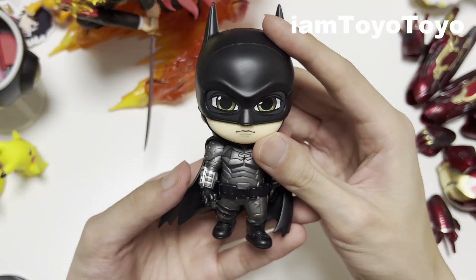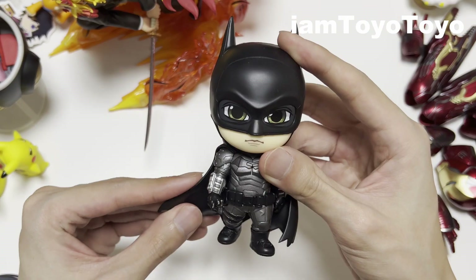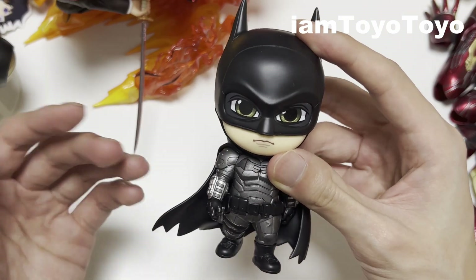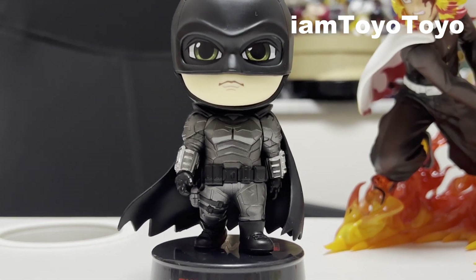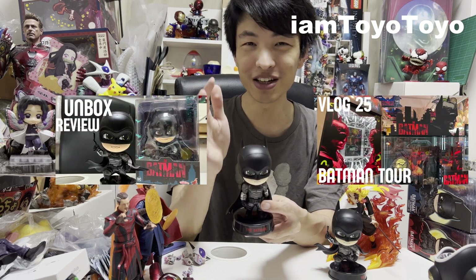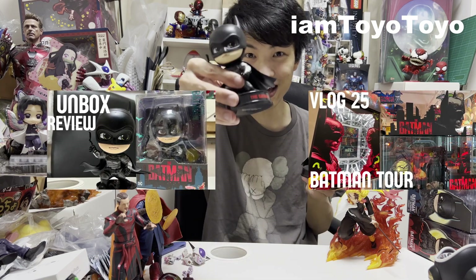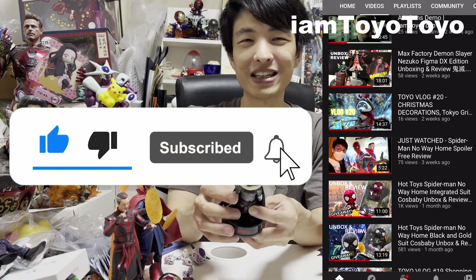Overall I like this Batman Cosbaby as the posture is very cool with the forward walking motion and the cape flinging to the left hand side. They are simple and sleek and you can see a lot of different details on the suit which I really like. Check out my other video for the other Cosbaby Batman I've unboxed. As always please remember to like and subscribe to my channel for more stuff like this.